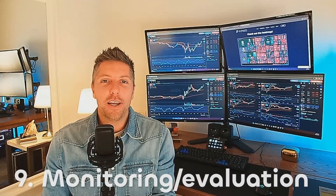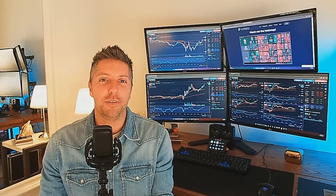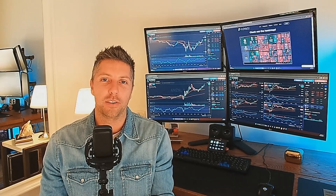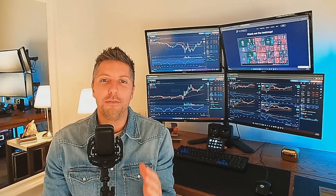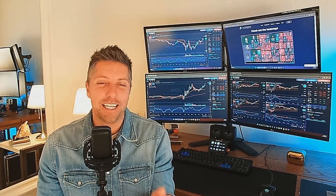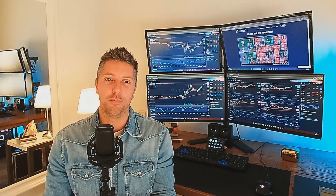Nine, monitoring and trade evaluation. A detailed record of trading activity, including entry and exit points, reasons for taking the trade, and the outcomes are essential. A frequent review and evaluation of trades is necessary to becoming a good trader. The evaluation and review of your past trades will allow you to identify patterns, strengths, and areas for improvement.